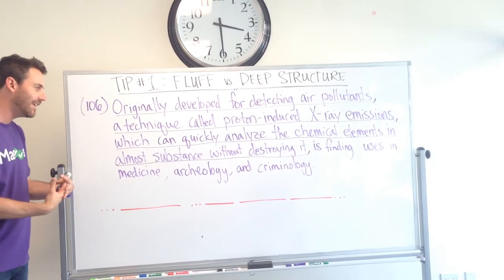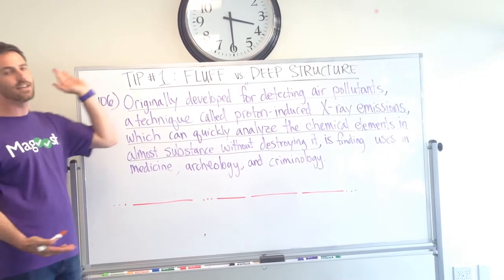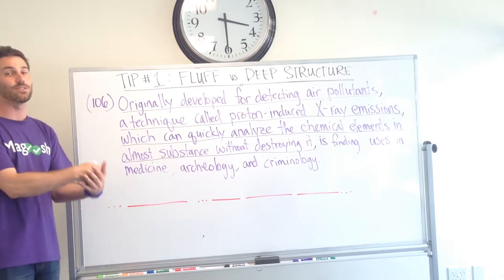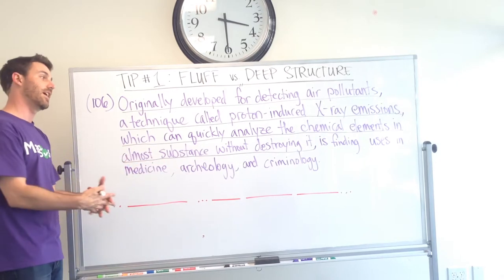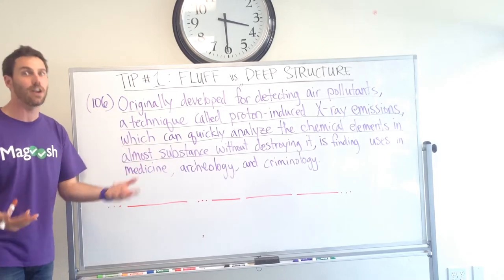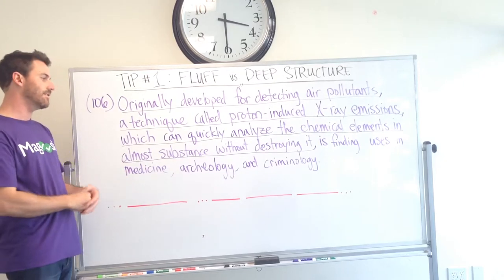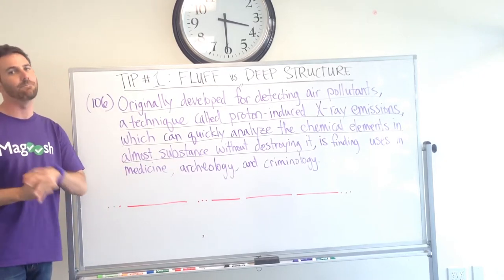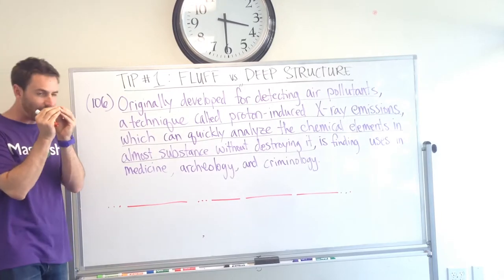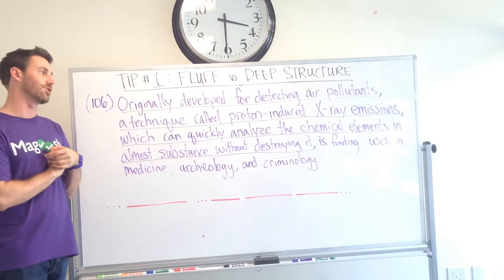So this is a sentence correction question. And ideally, with these, you read through the sentence once at the beginning and never again until you choose an answer choice, and then you read through again to make sure it sounds good. And that can be hard to do because you feel like you have to go back and figure out what it's saying and read it a couple times — that's understandable. At the beginning when you're practicing, you're going to have to do that. But if you practice cutting the fluff, getting rid of the fat, and finding that core meaning, that will really help you in evaluating the answer choices.